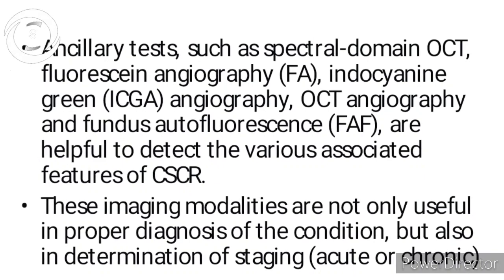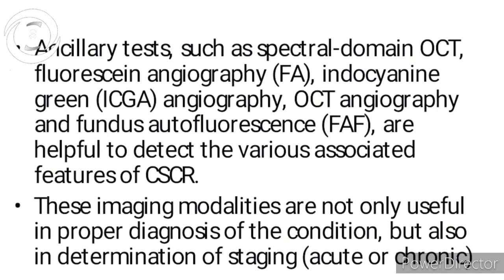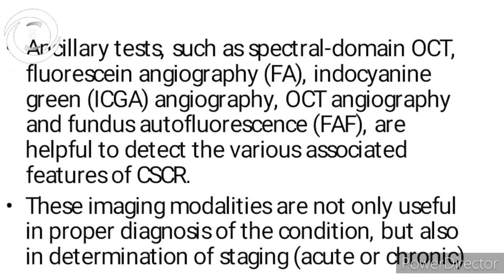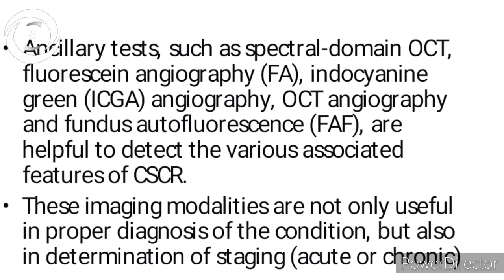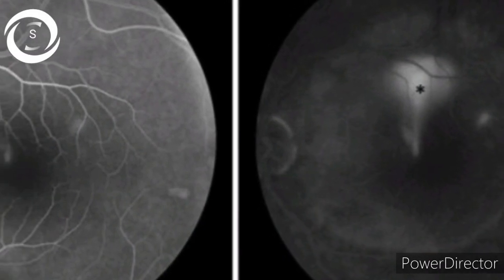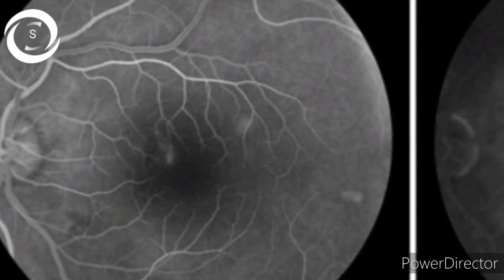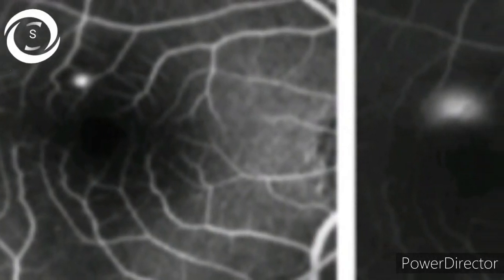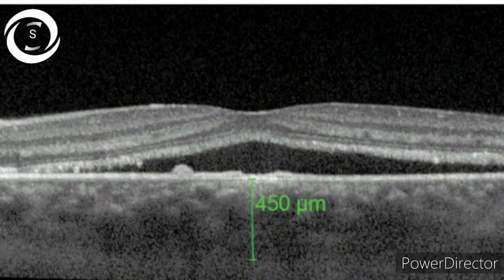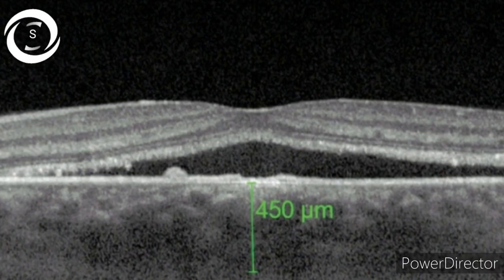The tests performed in CSR are OCT, fundus angiography, ICGA, OCTA — these not only help in confirming the diagnosis but also in staging and follow-up. On FA, you can get a classical smokestack pattern or ink blot pattern. An important feature of CSR on OCT is greater-than-average choroidal thickness.